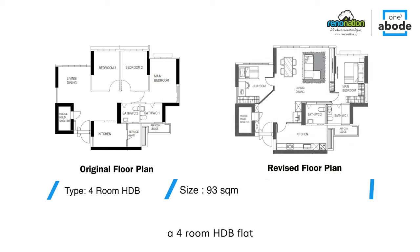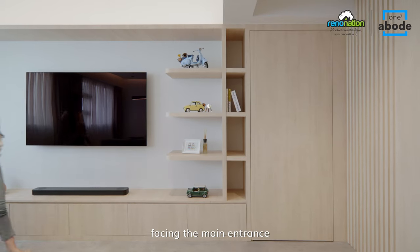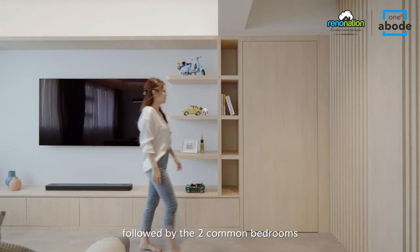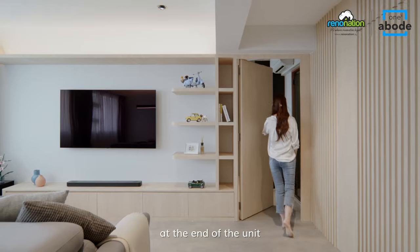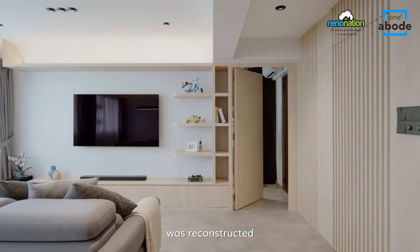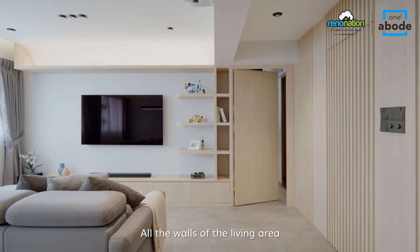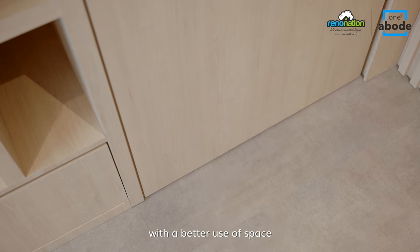This is originally a four-room HDB flat with a conventional layout of the living room facing the main entrance, followed by the two common bedrooms and the master bedroom at the end of the unit. However, the layout of the entire home was reconstructed — all the walls of the living area and bedrooms were demolished to repurpose the areas with a better use of space.